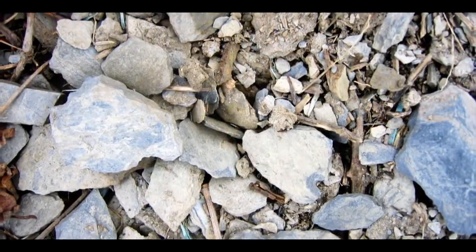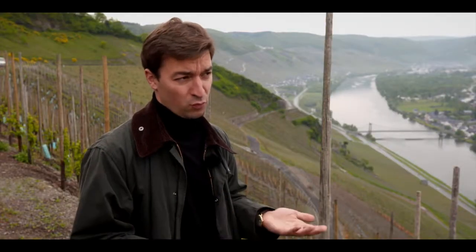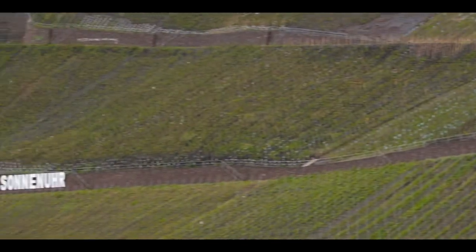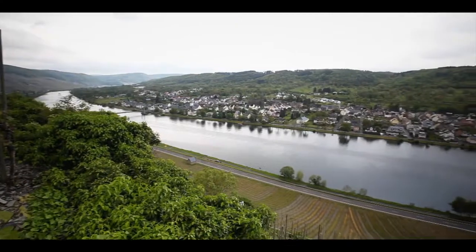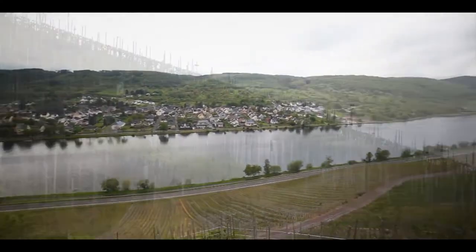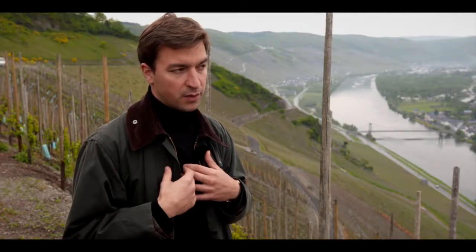Especially back in the days when the climate was cooler, we had the ripest grapes here in this place. The Wehlen Sonnuhr, as much as it's maybe supple and luscious as a wine, it's still distinguished by a superfine finish that only the Wehlen Sonnuhr has. So this is, in my opinion, the special thing about this vineyard.